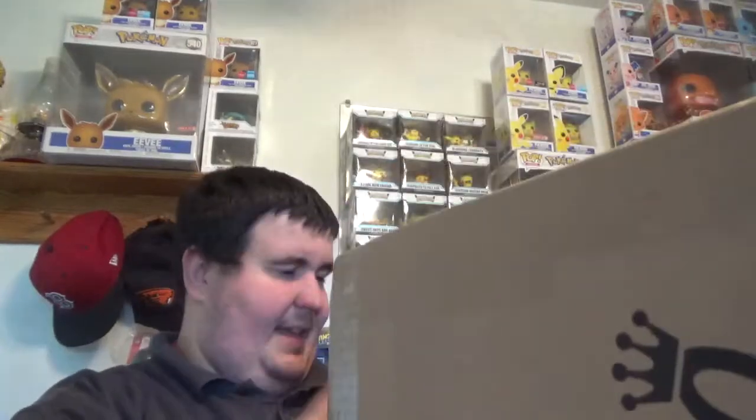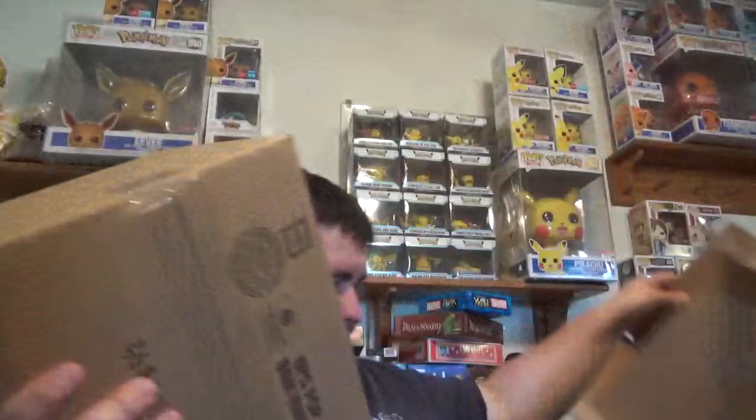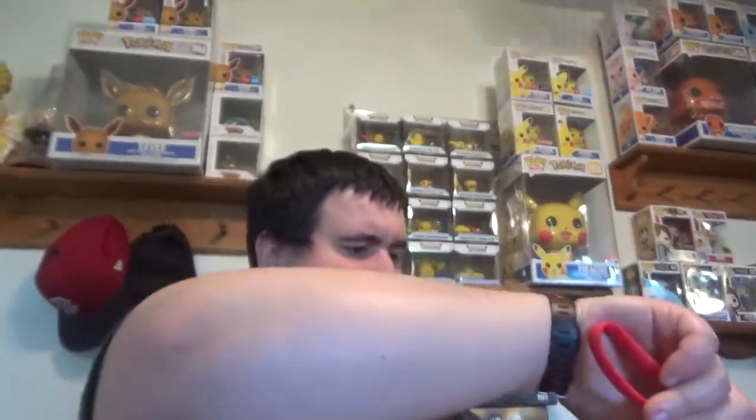Did they put a box in a box? They did. I have a lot to clean up after this, guys — this is getting messy. Holy crap, you think they could have packed it any more for two pops? And one of the pops is a duplicate.